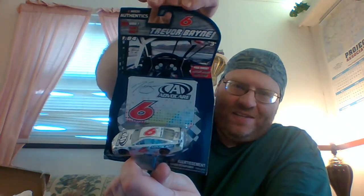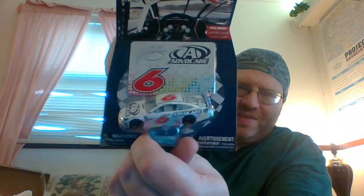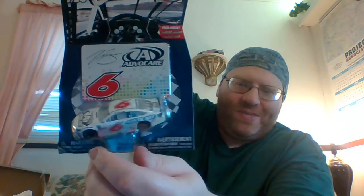And the final one I got from Walmart this week, from wave seven — Trevor Bayne, in the Advocare number 6 car.